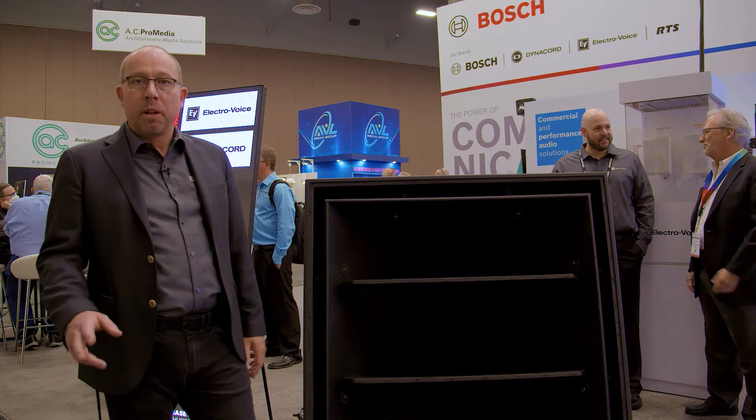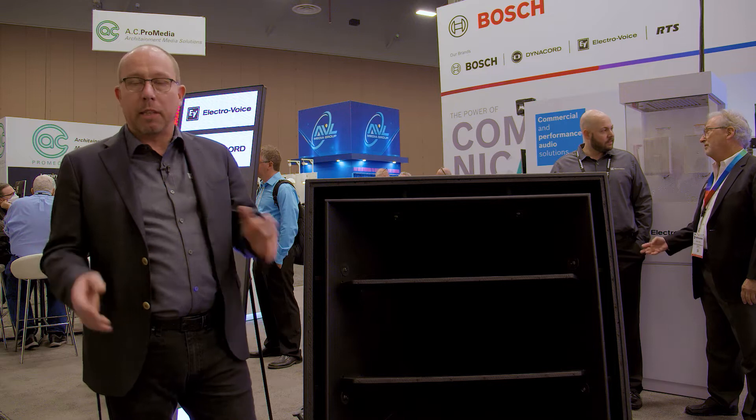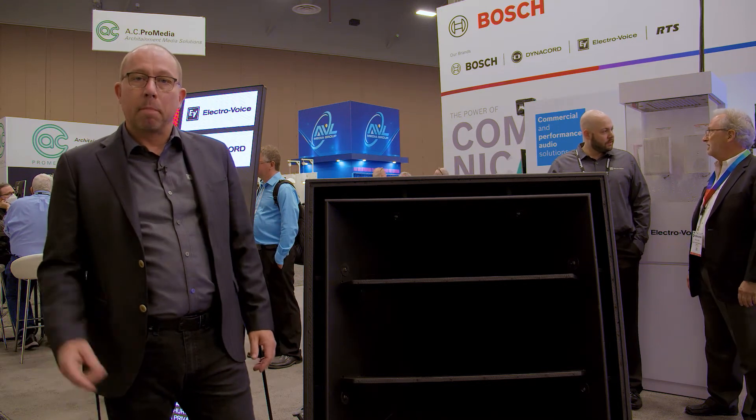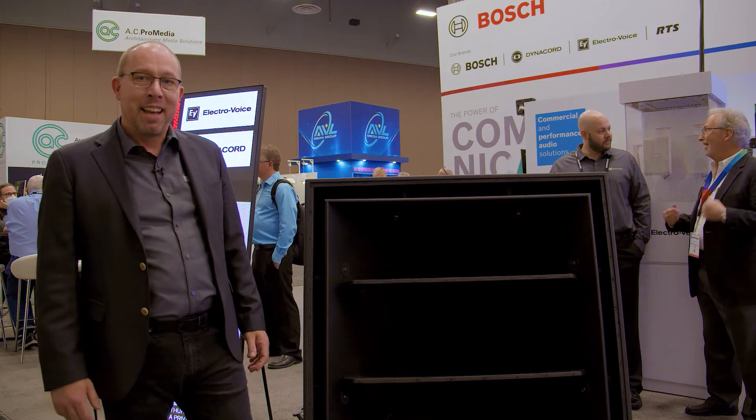We do four basic models. We've got a 40 by 60, or 60 by 40 depending on which way you rotate it. We've got a 40 by 30, and both of those come in cardioid versions, which I'll talk a bit more about in a minute.